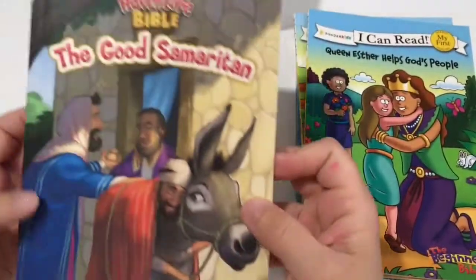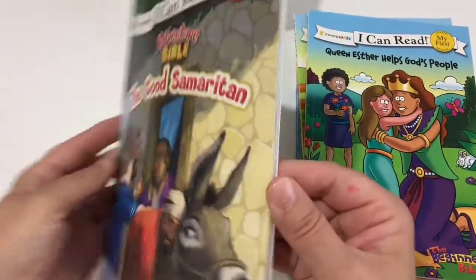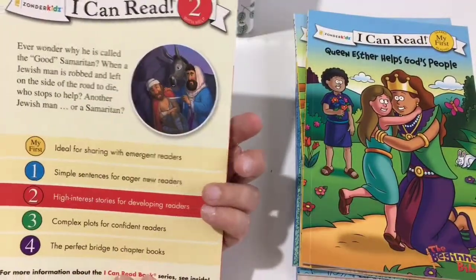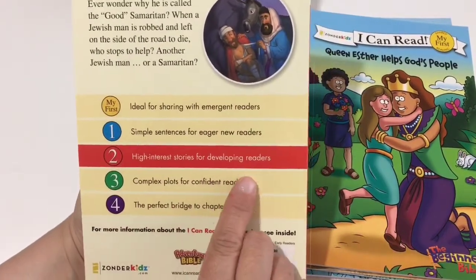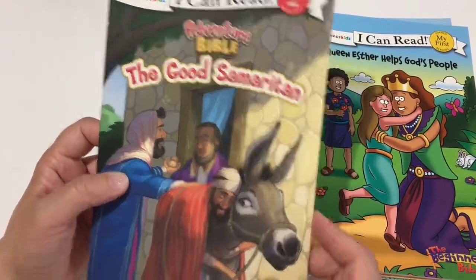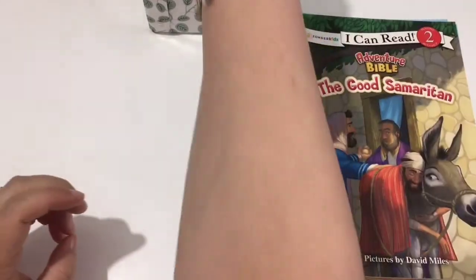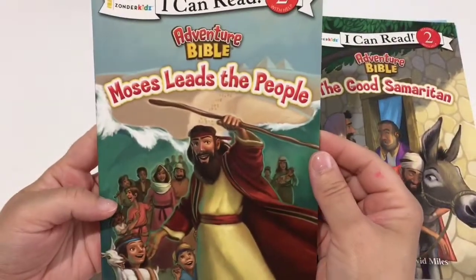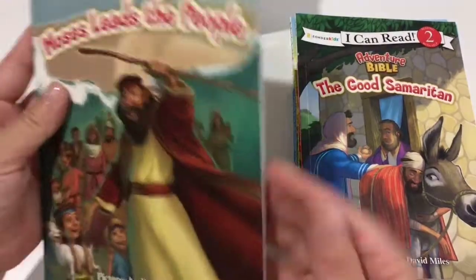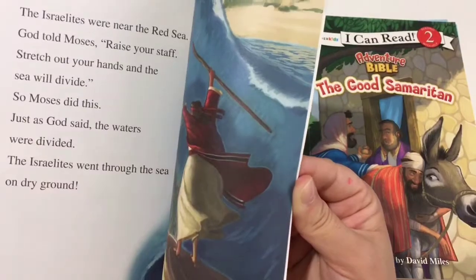Now we have a level two of the Zondra Kids I Can Read: Adventure Bible and The Good Samaritan. Level two is described as high interest stories for developing readers. I find that the Bible readers have some difficult names sometimes, so while it's a level two, they may need help with some of the biblical figures in the story. There's also I Can Read level two: Moses Leads the People. We read a ton of these last year as well.